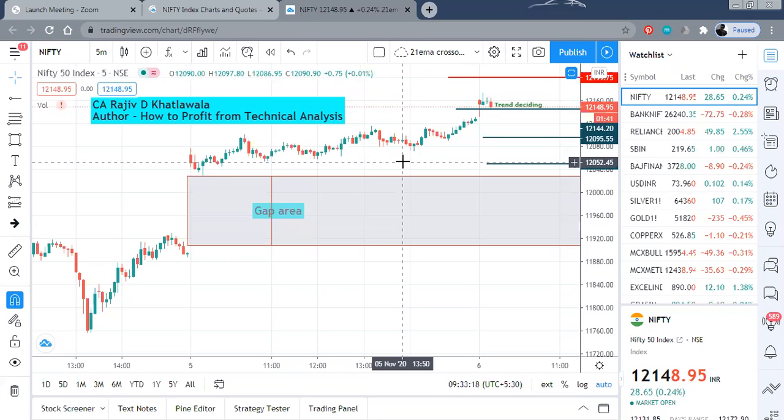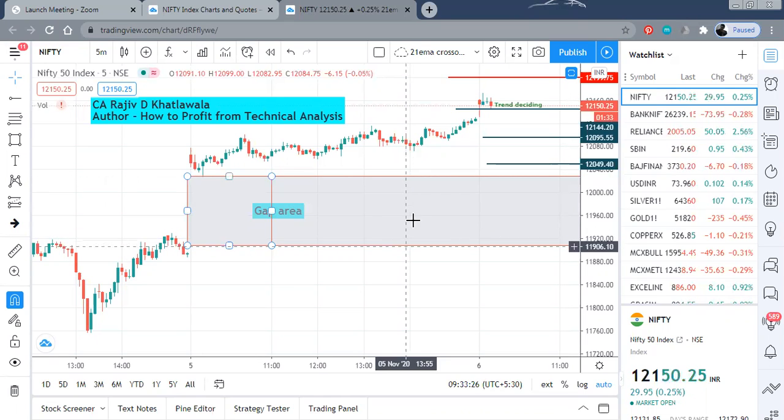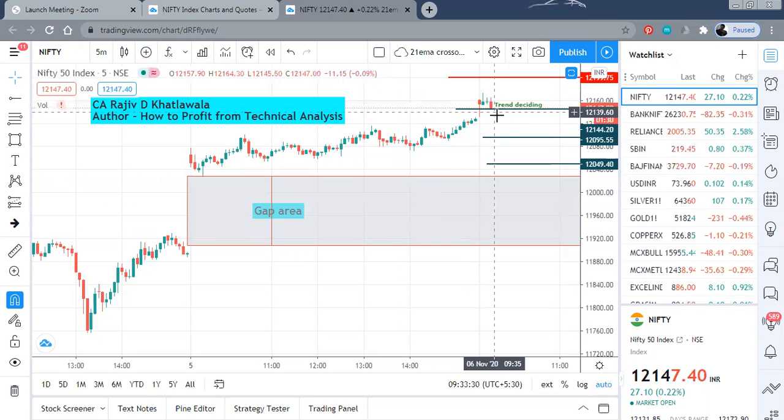Here on the screen, as you can see, I have marked for your understanding purposes the gap area of yesterday. As the prices penetrate, we will come to know what is the behavior of price in this gap area.